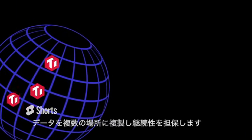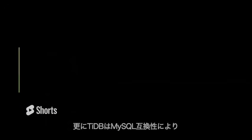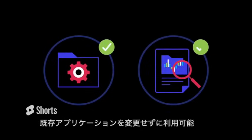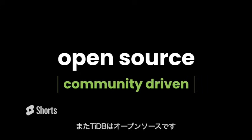TiDB also replicates your data to multiple locations, providing business continuity at scale. Best of all, TiDB is MySQL compatible, so your existing application and queries need minimal change to work with it, and it is open source and community driven.